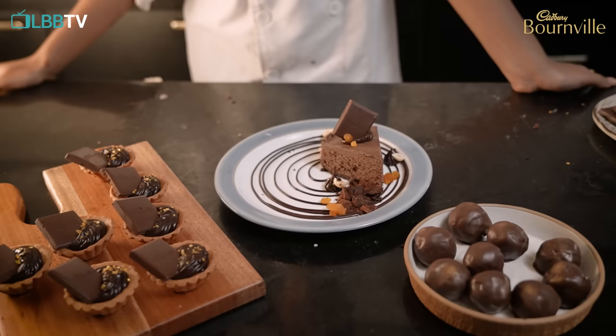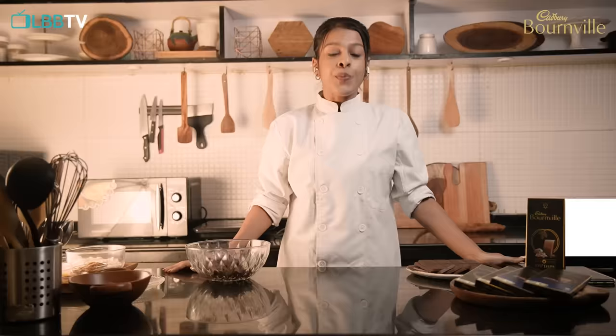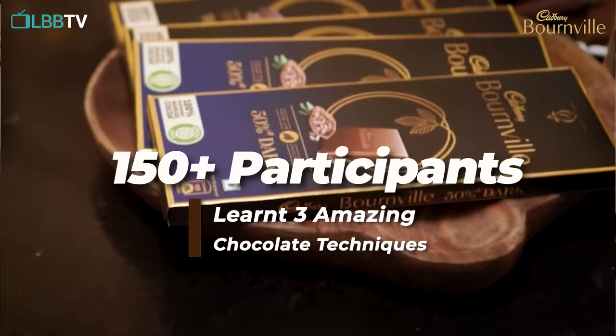Welcome everyone! Thank you so much for taking your time and joining this workshop with me. For those of you who don't know who I am, my name is Chef Keethi Baudhaka with LBB and of course Cadbury Bournville.